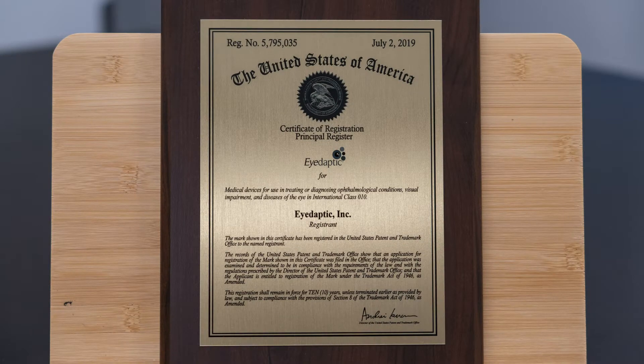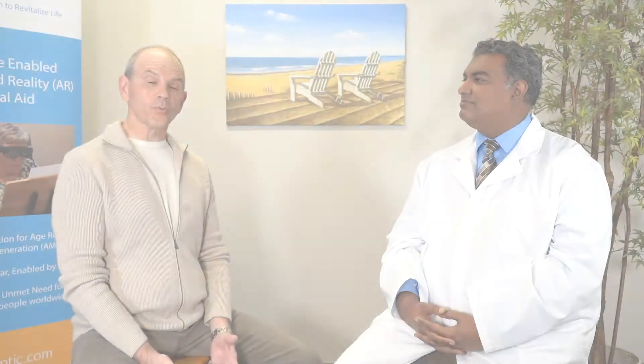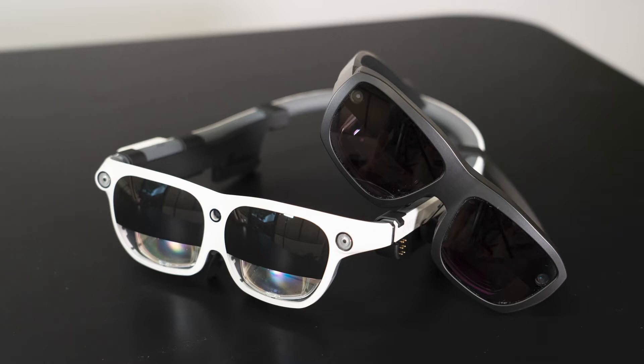We know we have a pipeline of patents — I think we've got nine more pending at the moment. What's really gratifying about this patent portfolio is all this new technology that's finally going to be coming into our new products. The hardware finally caught up to the software, and now we can actually help people see better with all of this technology that we've been building all these years, and we can put it in people's hands and on their faces.